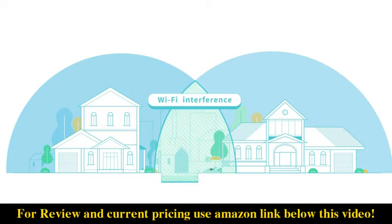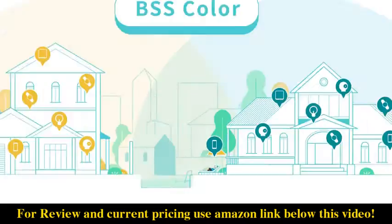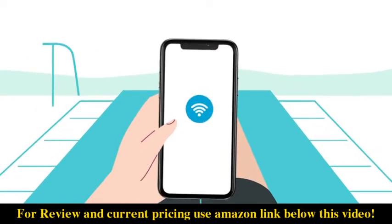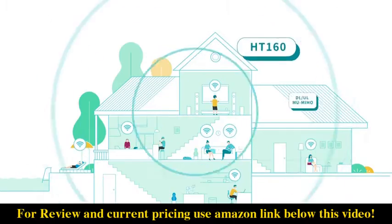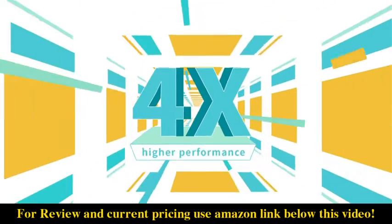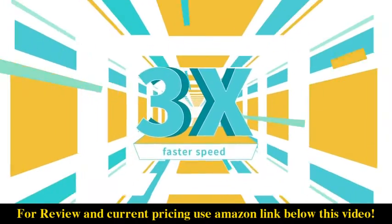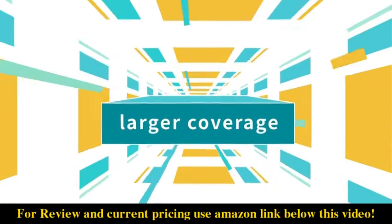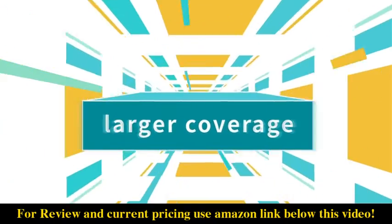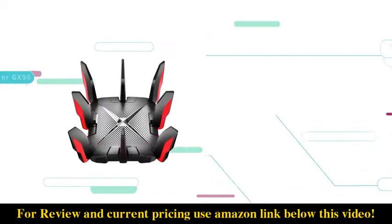In a complicated network environment, Wi-Fi 6 employs BSS Color to identify devices and routers for a more stable connection. Based on all of these innovations, Wi-Fi 6 brings you four times higher performance, four times greater capacity, and three times faster speed with much larger coverage compared to the previous generation of Wi-Fi.